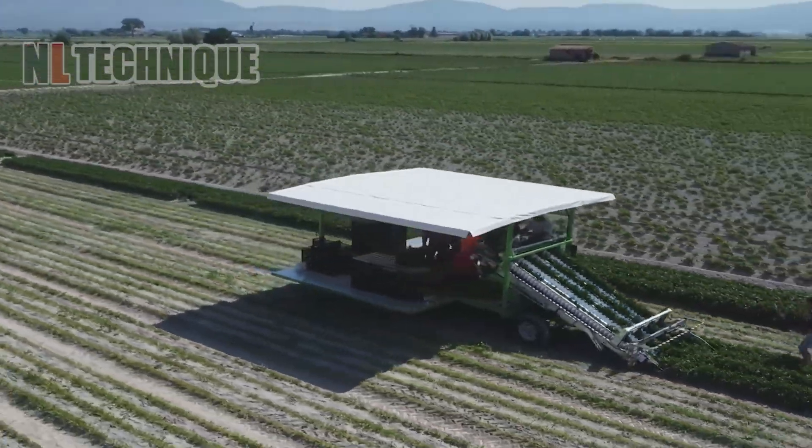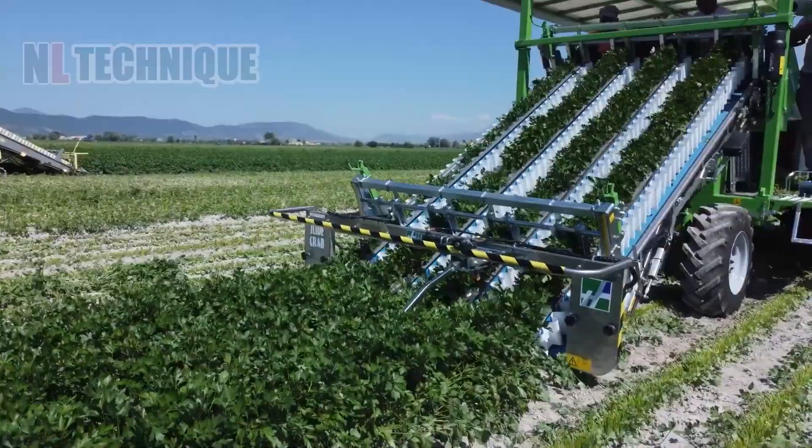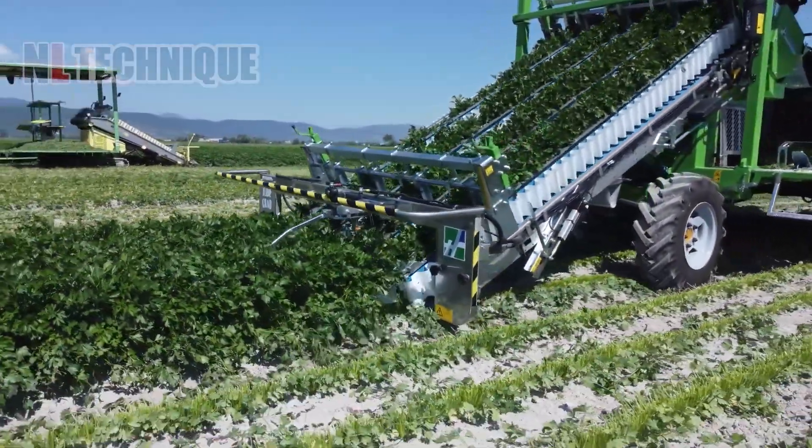On the field, parsley is harvested by the harvesting machine, cutting off the stem and leaving the roots in the ground.